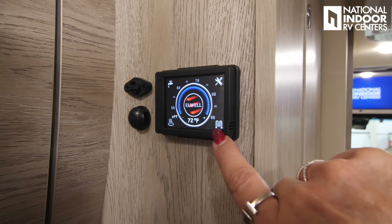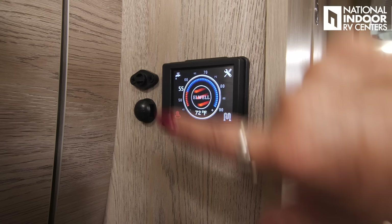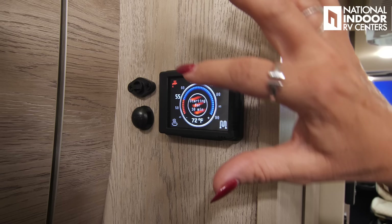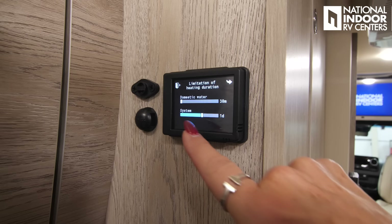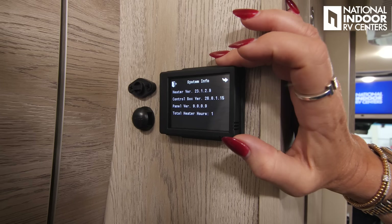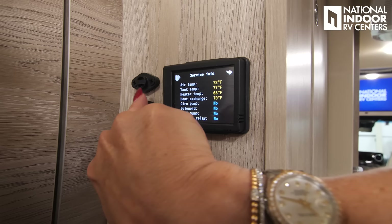Here's our Timberline system — this is for our on-demand hot water and furnace. You've got two heating elements: your diesel burner, and then this one which will only work when you're plugged into shore power. You can turn that on here and set your temperature just with your finger. If you really want a nice hot shower, you can turn on that element — you're going to have nice hot water for 30 minutes. These are just your setting controls, and for service information and limitation of heating, you can set it to stay warm for one day, infinity, or by the hour. System information, display brightness, sleep mode, fan speed, your clock, and back to service information.